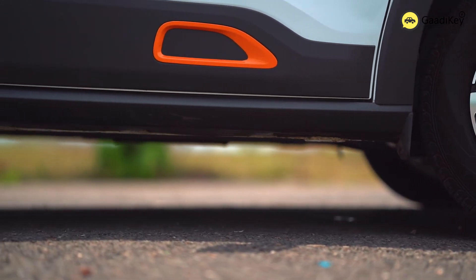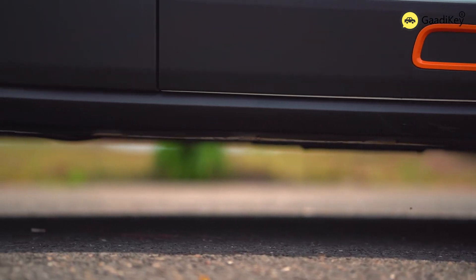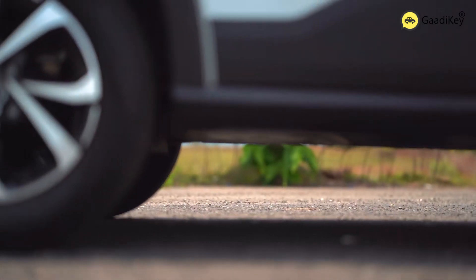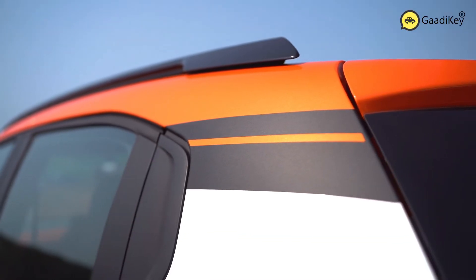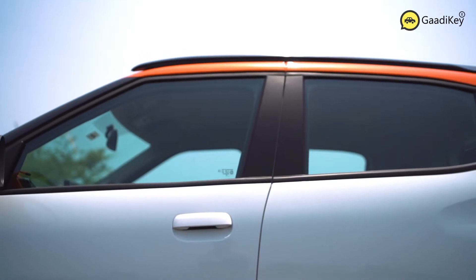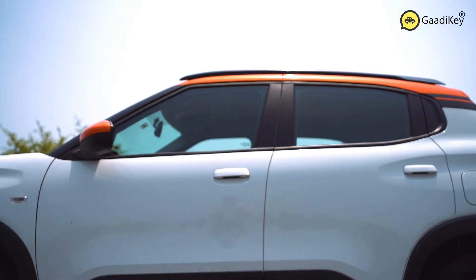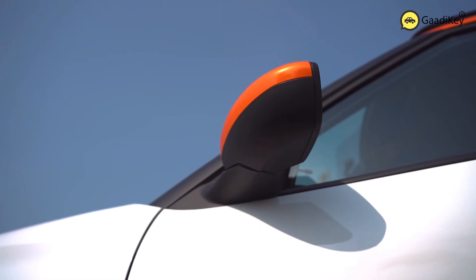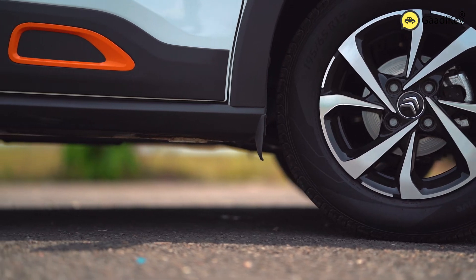When it comes to the side profile, the car gets thick cladding across its length and strong wheel arches. The C3 features 15-inch alloy wheels, and one could customize the alloy wheel styling as well. At the top, the car gets a very funky-looking roof rails, and the colors are customizable. The door handles can be either body-colored or with chrome depending on your liking. The ORVM colors can also be customized, and there is a stylish element added at the bottom of the front door which further improves the looks of the car.